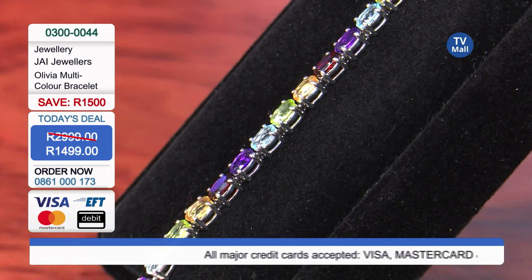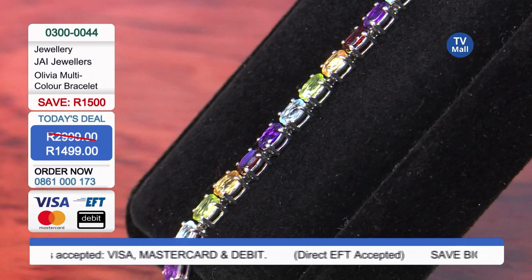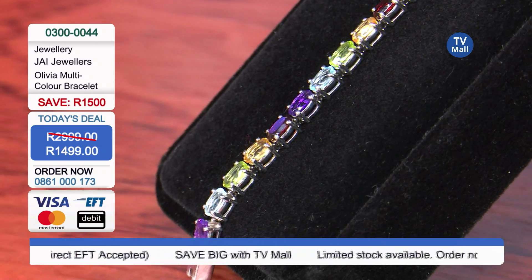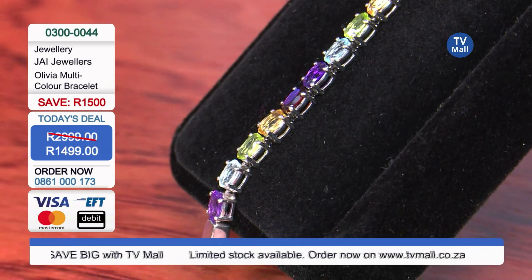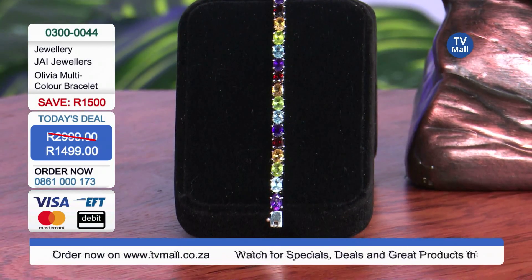This is also set in sterling silver. Look at the four-claw setting. It is also rhodium coated. Why do we coat it in rhodium? Because rhodium enhances the luster and the longevity of the sterling silver. Rhodium is actually more expensive than platinum.